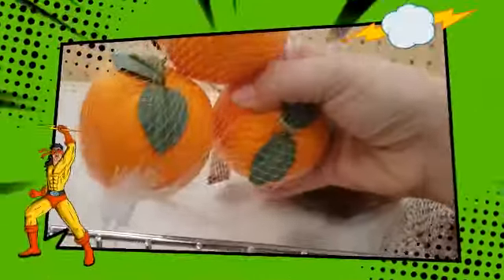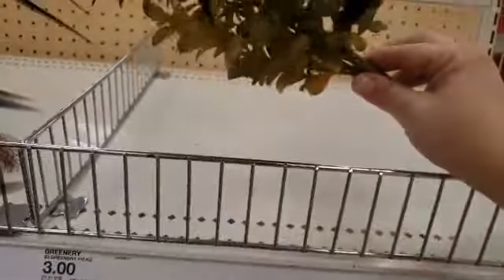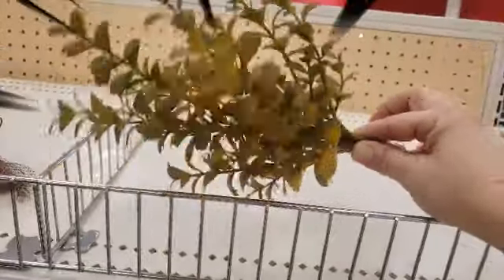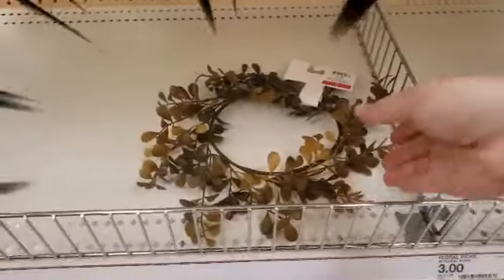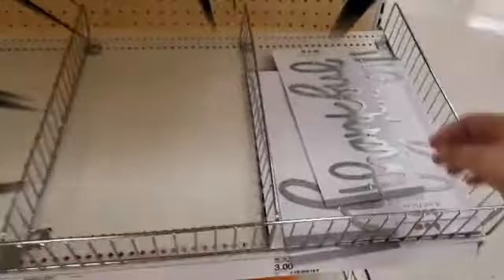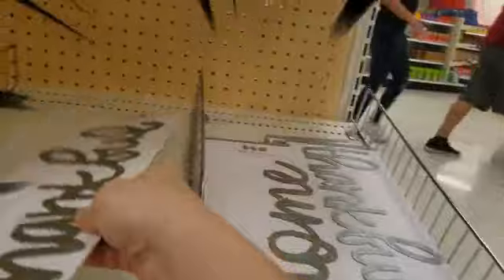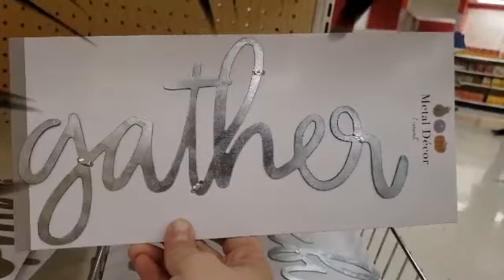They're down to nothing here for the apples and oranges — those are three dollars. They have the bundle of greenery for three dollars. Down here we have the metal decor — 'Thankful' for three dollars — and they have 'Home' and then 'Gather' — that's three dollars too.